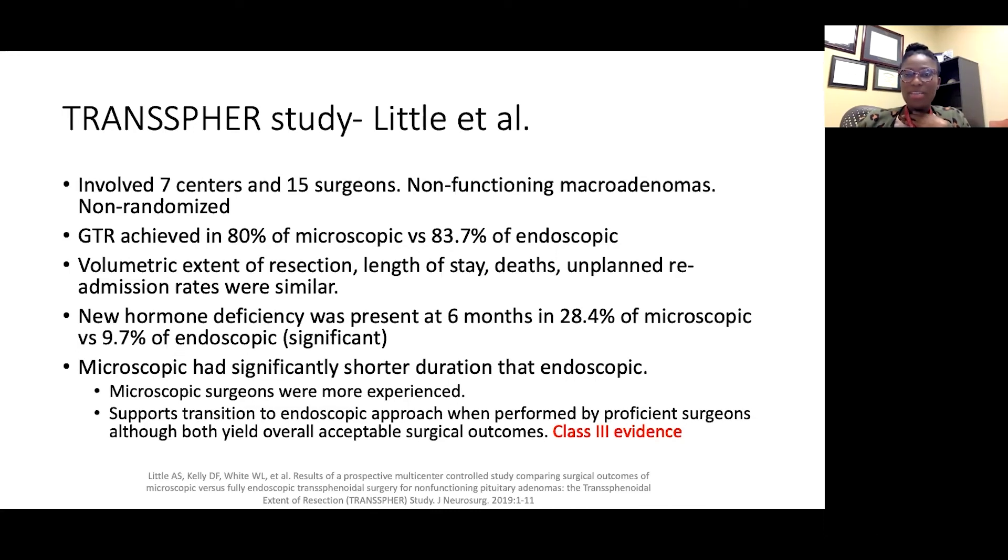The microscopic approach had significantly shorter operative duration than the endoscopic approach. This is because in most microscopic cases ENT is not involved — it's just one neurosurgeon, the team is well-versed, and there's less equipment to set up. With the endoscopic approach there is a lot more that goes into those cases, which reinforces why these must be centers that do these routinely. The study ultimately supported the transition to the endoscopic approach when performed by proficient surgeons, while noting that both microscopic and endoscopic yield overall acceptable surgical outcomes.